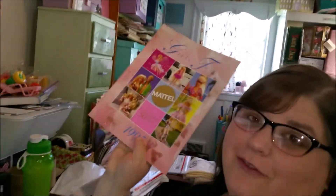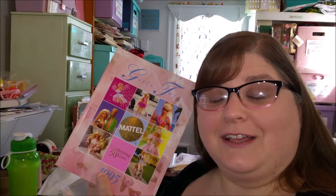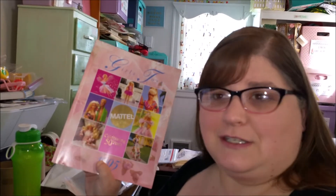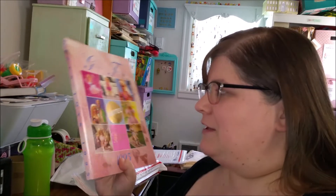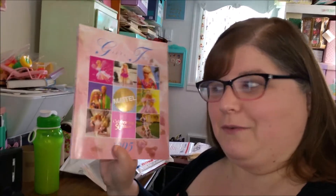Hey guys, are you ready to see part three of the Mattel 1995 girls toys catalog? This has been quite the catalog. If you haven't watched the other videos, I'll put a link so you can go check it out. We're ready to go into part three, which has — they call it Susie and the Goo-Goos, but they actually came out as Mimi and the Goo-Goos. These catalogs are really interesting because you can find things like that where they decided to change the name at the last minute, or items that were unproduced. Some of the Polly Pocket things and a couple of the Barbie things in this catalog are actually unproduced, so these are kind of cool because they're not meant for the general public — they're meant for dealers.